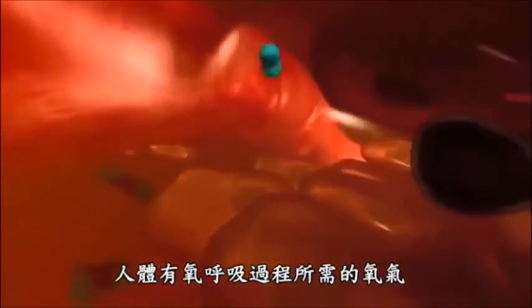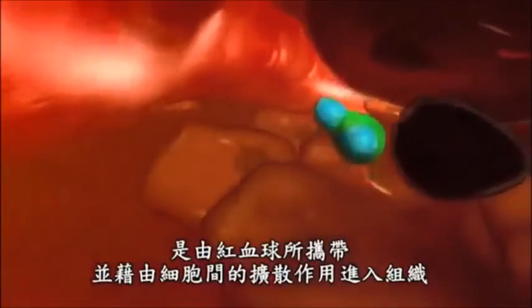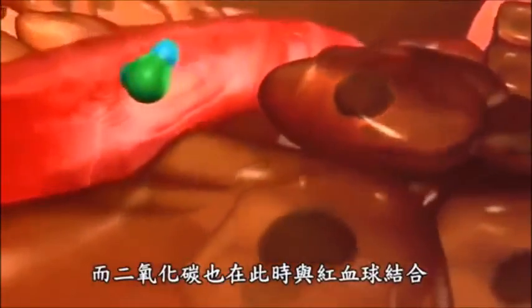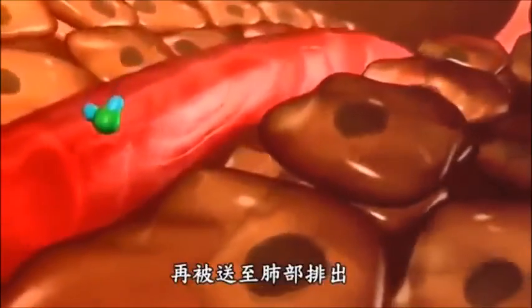The oxygen required for the combustion processes in the cells enters the tissue by means of diffusion from the red blood cells. At the same time, the red blood cells are loaded with carbon dioxide, which is expelled into the lungs.